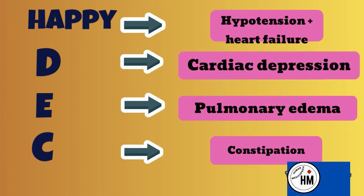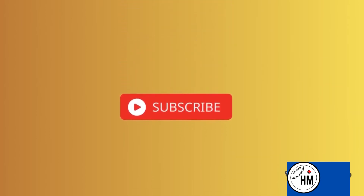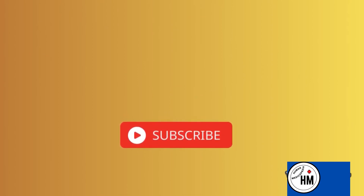That was all about calcium channel blockers. Hope you liked the video. Don't forget to subscribe to the channel and press the bell icon to get notifications of upcoming videos.